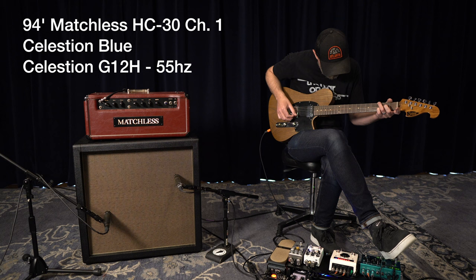Now I've got my Trinity Tweed Deluxe clone that I made a little while back plugged up to the cab. Let's take a listen to it.